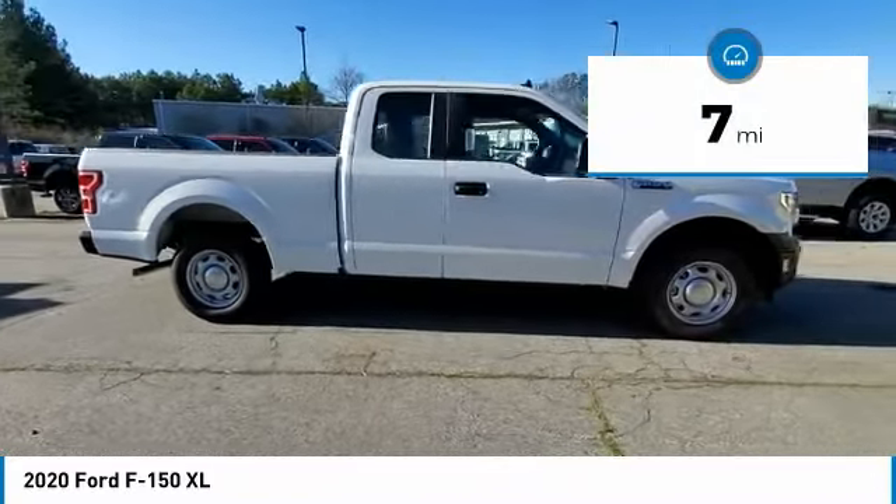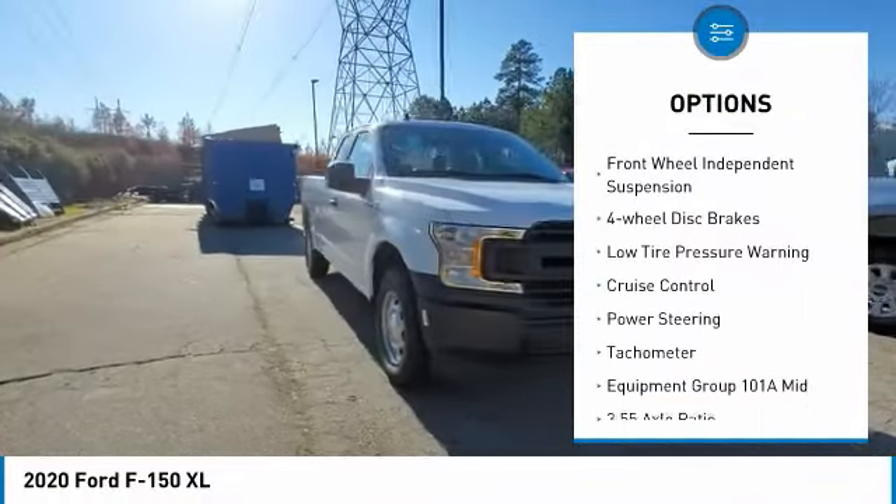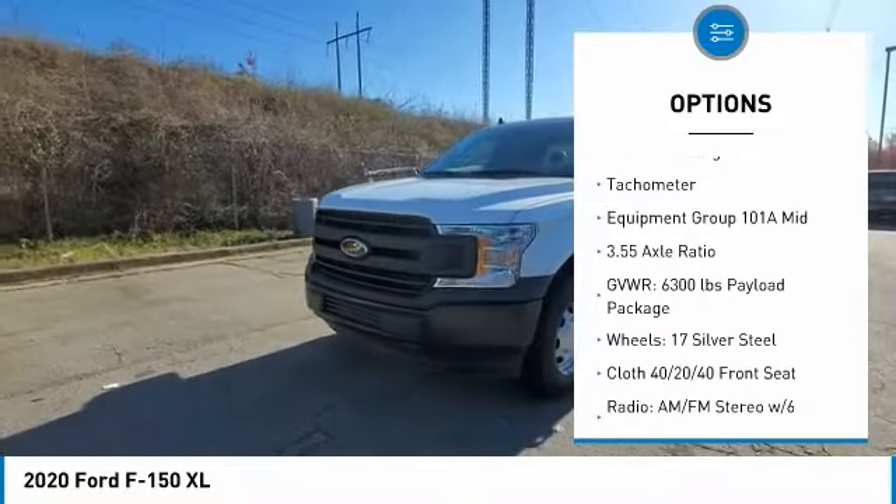Here are some of this vehicle's great options. Electronic stability control. Brake assist. Traction control. Rear step bumper. Front wheel independent suspension. Four wheel disc brakes.